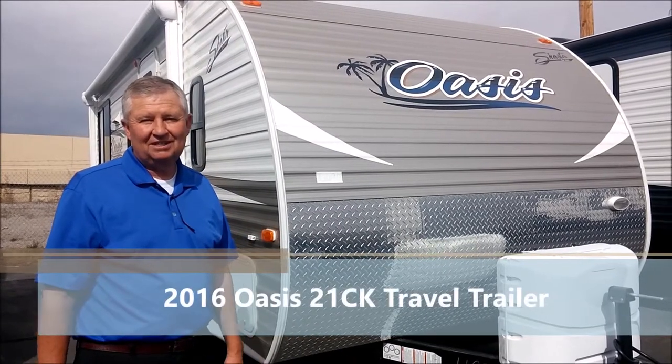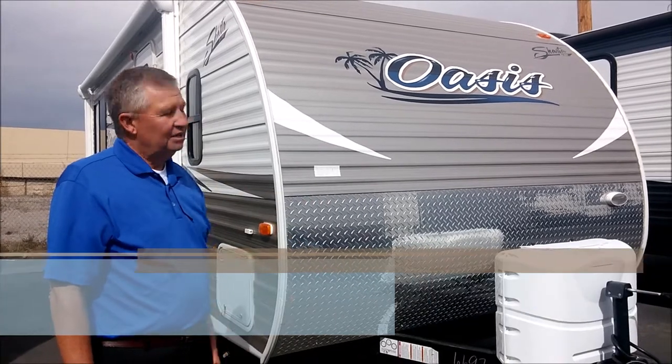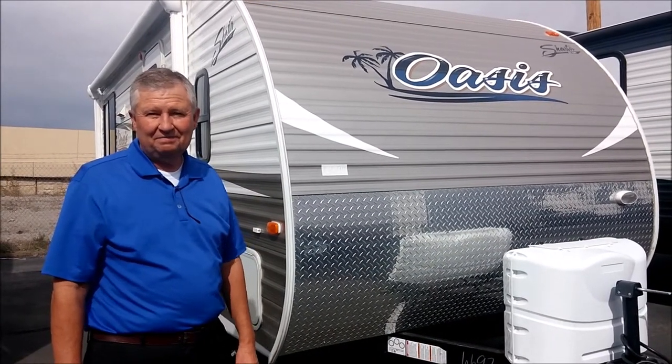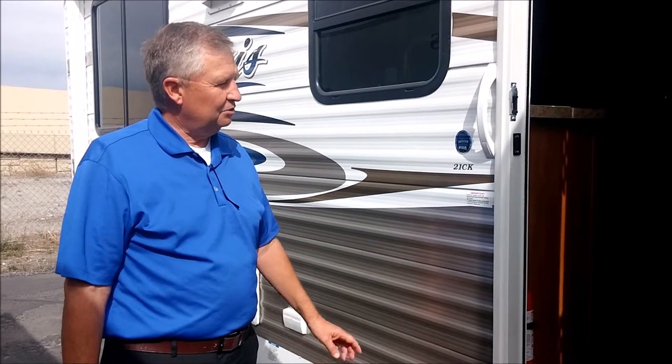Hi, I'm Keith Christopherson at Stuart's RV at American Fork, Utah. I'm going to show you a little bit of an out-of-the-scenes. It's built by Jackson. This is the 21CK model, approximately 21 feet — 21 foot box. Overall length is around 25 feet.